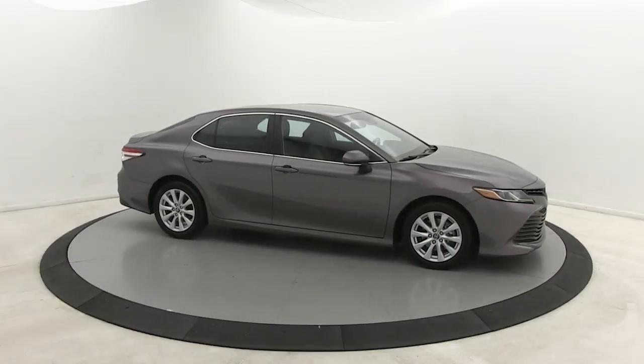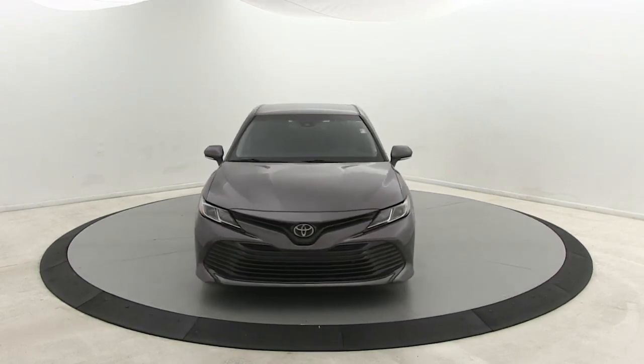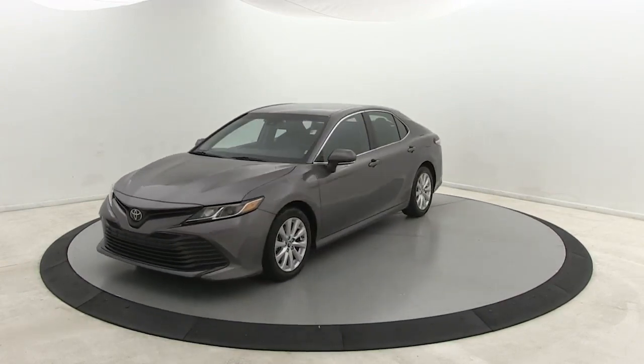Here is a wonderful 2018 Toyota Camry. This vehicle still has fewer than 60,000 miles on the clock, so it won't last long.